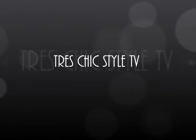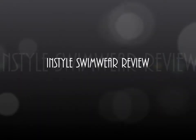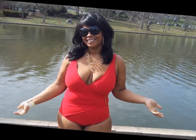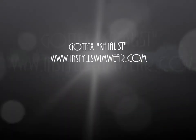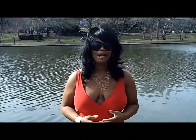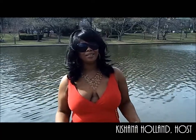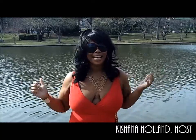Greetings, loved ones. Let's take a journey. I'm your host, Kishana Holland, and I know you're probably wondering, why does she have on a bathing suit? I know it's still March, but guess what? I found the most amazing bathing suit ever, and I had to share with you guys.